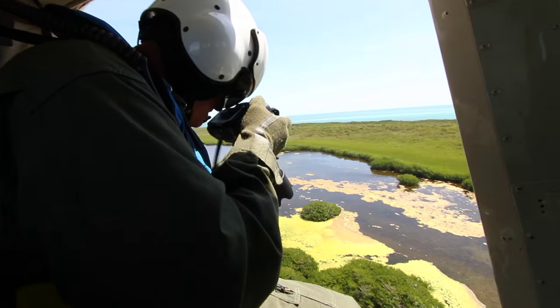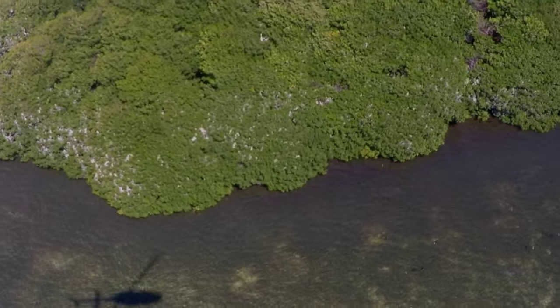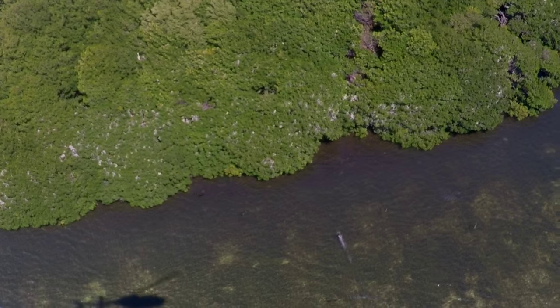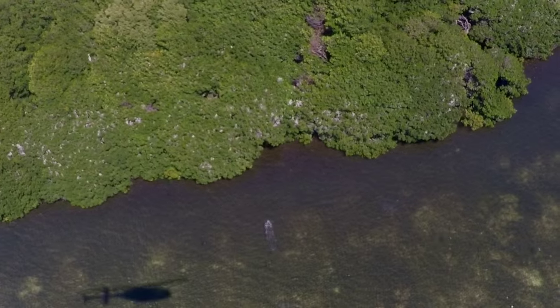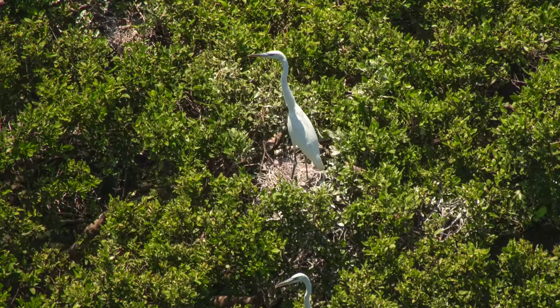We use a helicopter for a few reasons. One, it's one of the most accurate ways we can get to see the most birds. We very much consider the birds and try to be as least disruptive as possible, but we stay long enough to get the shots and move slowly across the area.